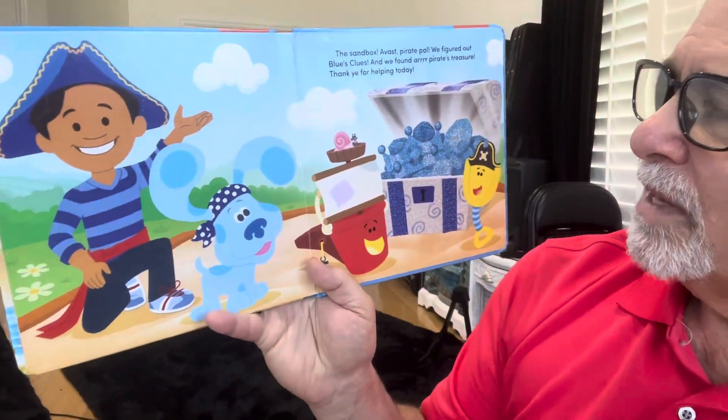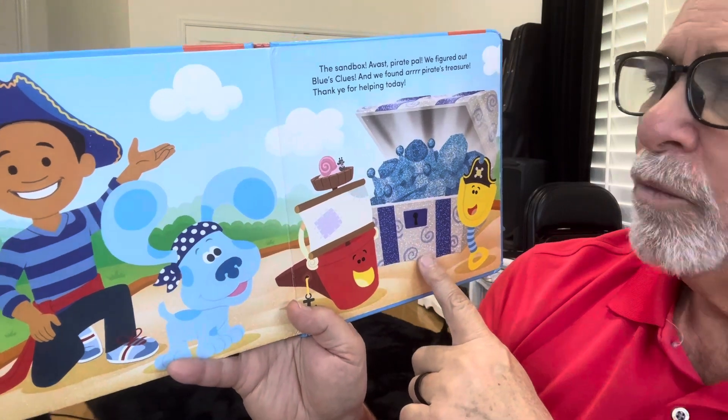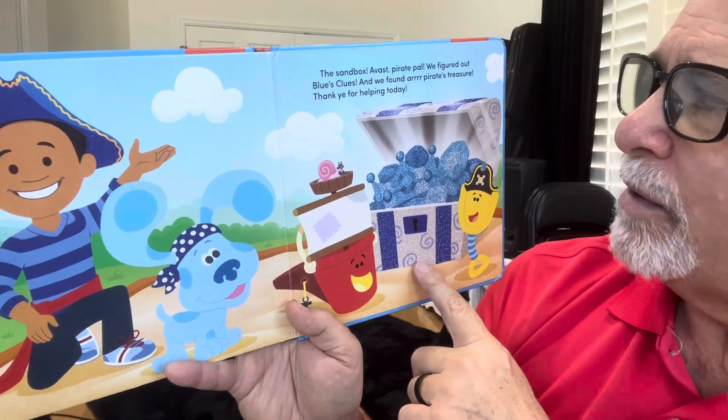The sandbox! A vast, pirate pal. We figured out Blue's clues and we found our pirate's treasure.